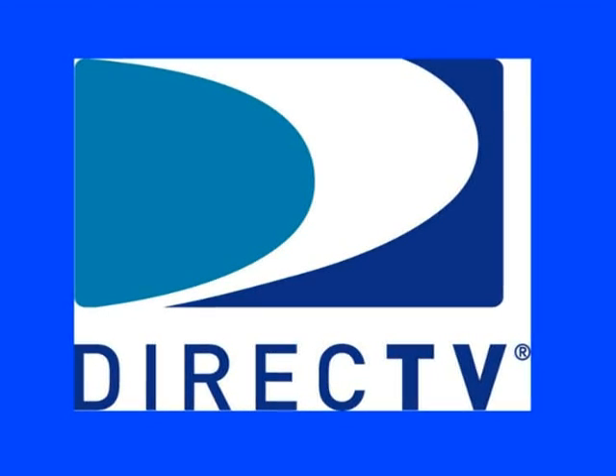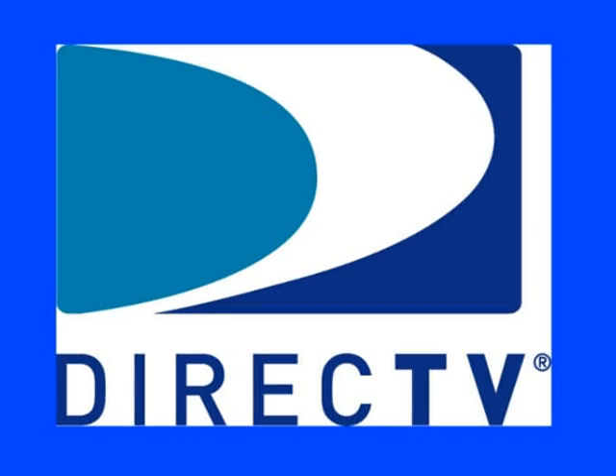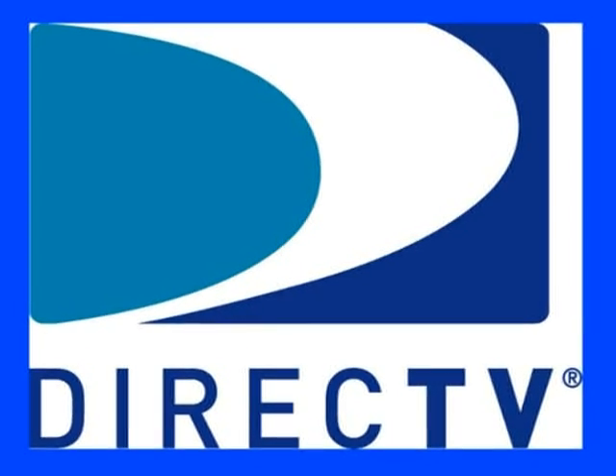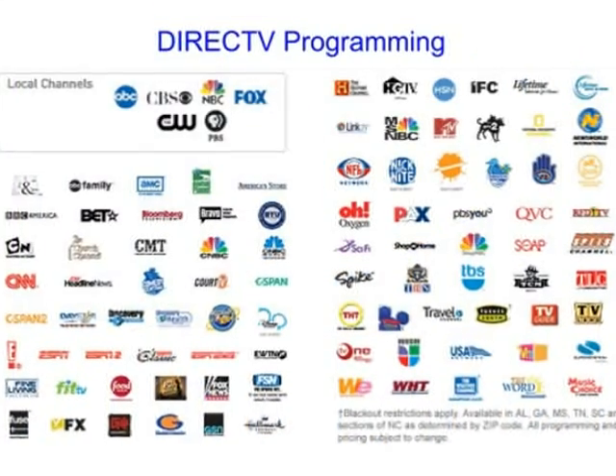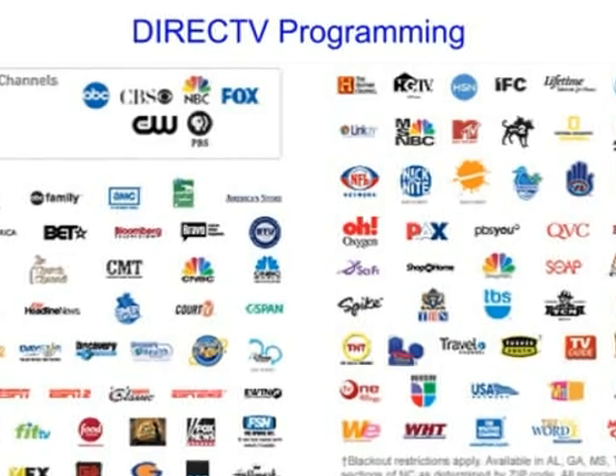DirecTV currently has 265 channels of satellite TV programming. They offer a variety of shows, movies, music, international programming, and pay-per-view channels. They have the most sports programming of the two satellite TV providers, and the most HD channels.